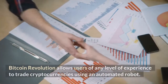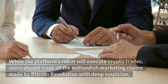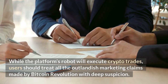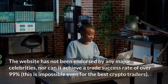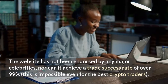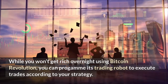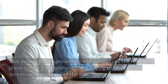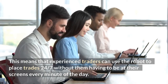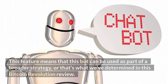Bitcoin Revolution allows users of any level of experience to trade cryptocurrencies using an automated robot. While the platform's robot will execute crypto trades, users should treat all the outlandish marketing claims made by Bitcoin Revolution with deep suspicion. The website has not been endorsed by any major celebrities, nor can it achieve a trade success rate of over 99% — this is impossible even for the best crypto traders. While you won't get rich overnight using Bitcoin Revolution, you can program its trading robot to execute trades according to your strategy, meaning experienced traders can use the robot to place trades 24/7 without being at their screens every minute of the day.